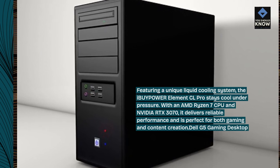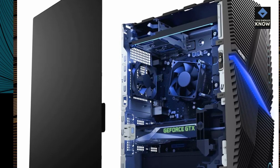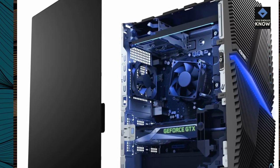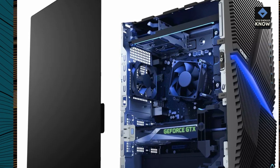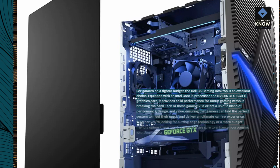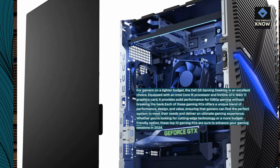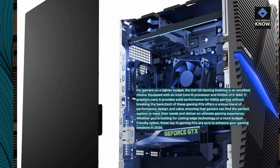Dell G5 Gaming Desktop. For gamers on a tighter budget, the Dell G5 Gaming Desktop is an excellent choice. Equipped with an Intel Core i5 processor and NVIDIA GTX 1660Ti graphics card, it provides solid performance for 1080p gaming without breaking the bank.